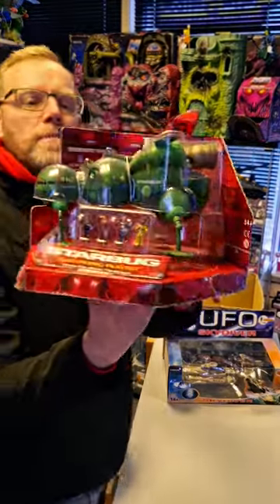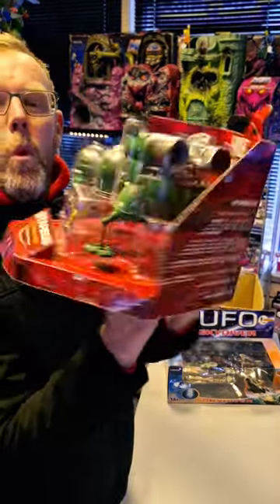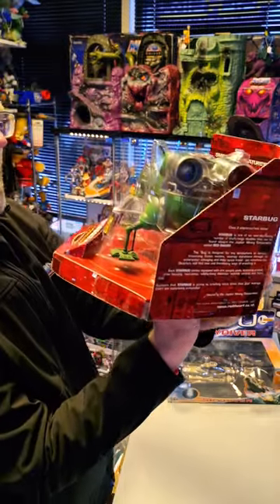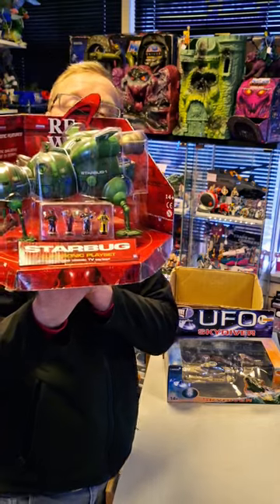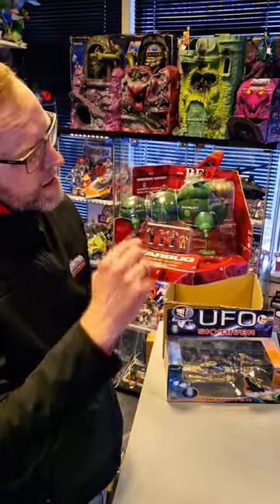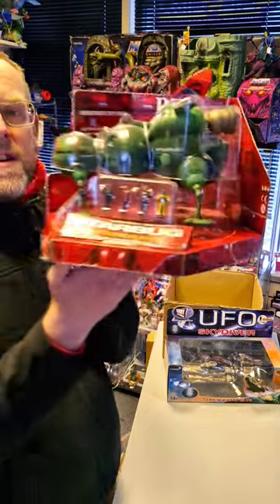From Red Dwarf, it's the Starbug One Vehicle — the electronic playset from the classic TV series Red Dwarf. Unused, still in its packaging, and comes with the four little figures.